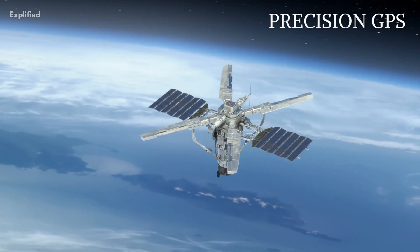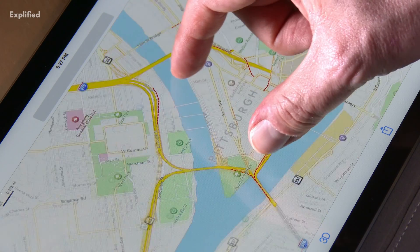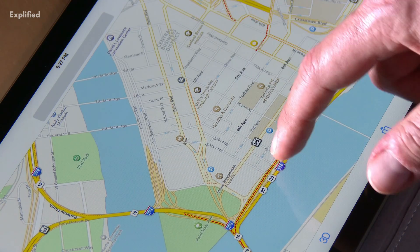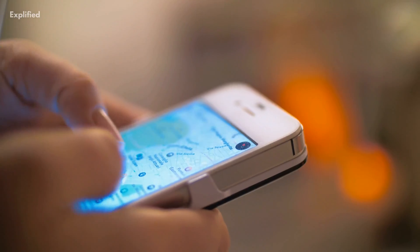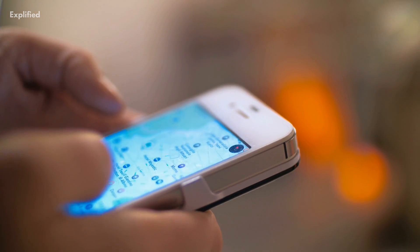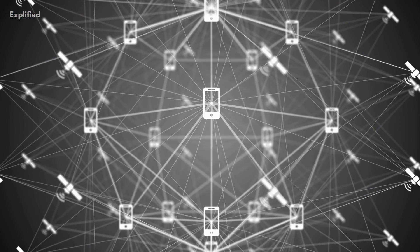Precision GPS: Thanks to NASA technology, you can still utilize your phone's GPS when there is no wireless connection. The Accuracy GPS system, which is now integrated into many cell phones, was developed by the Jet Propulsion Laboratory using data transmitted from its global network of GPS receivers.